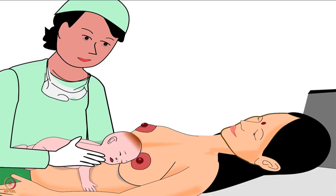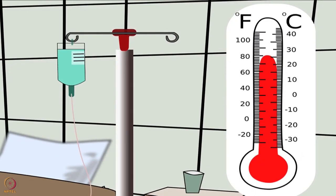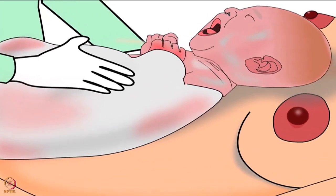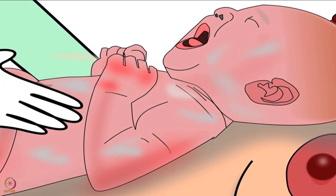Now we will learn the procedure and later the importance of breast crawl. First, ensure that the delivery room temperature is around 26 degrees Celsius. Next, clean the baby by placing her on the mother's bare abdomen and clean her entire body thoroughly — except the hands — with a clean dry cloth. Remember, the baby's hands should be kept wet. Do not remove the protective white coating on her skin while cleaning, as it protects the baby if the weather is cold. After cleaning, remove the wet cloth.